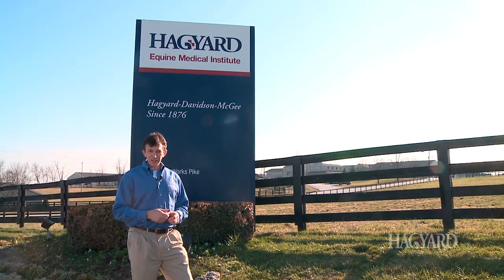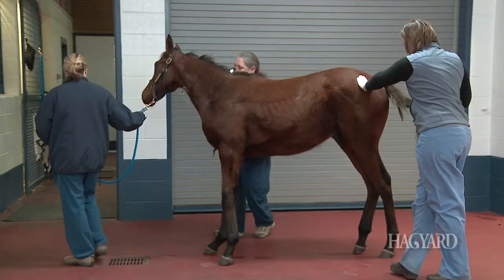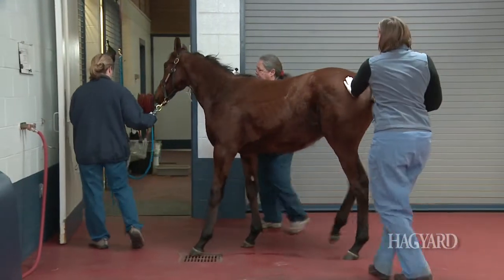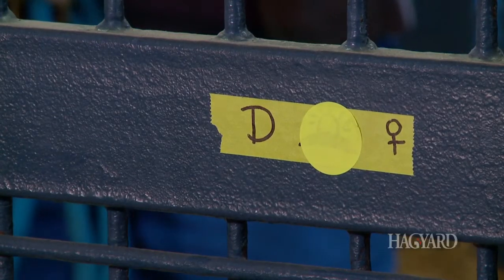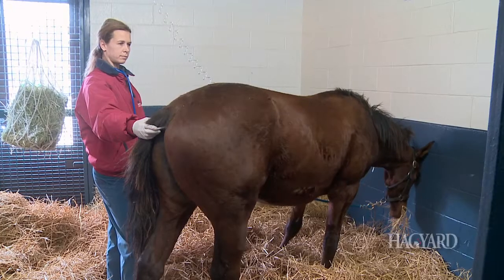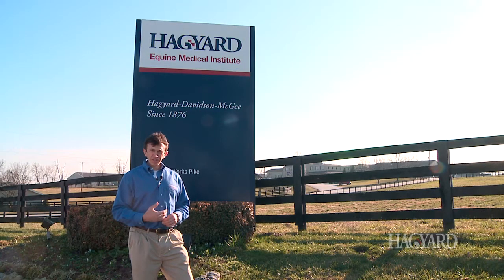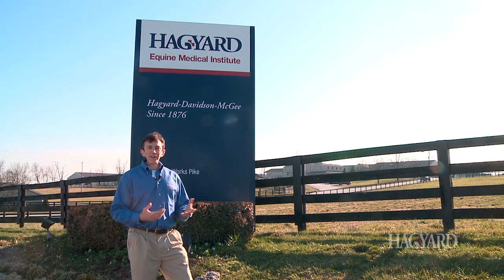Next is patient classification. Any patient that comes into our hospital gets a certain biosecurity classification, and there are all different levels. It depends why your patient comes to our facility, and once we do a physical exam and obtain the history, your patient becomes classified at a certain level — and that may require certain barrier precautions that are needed before you're allowed into that stall.